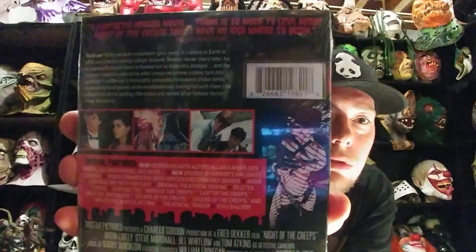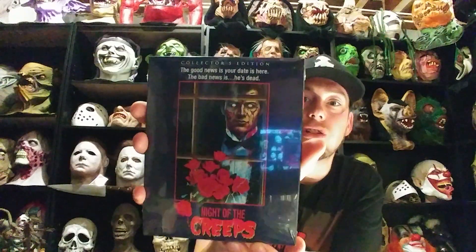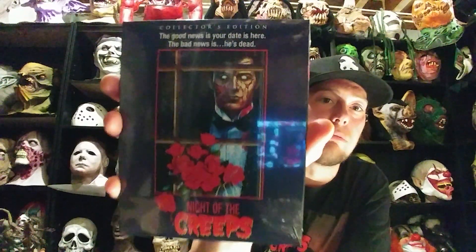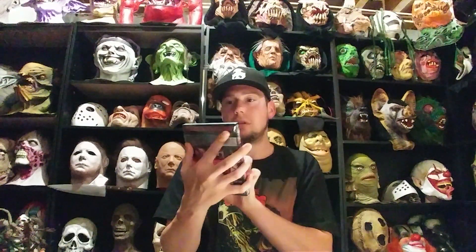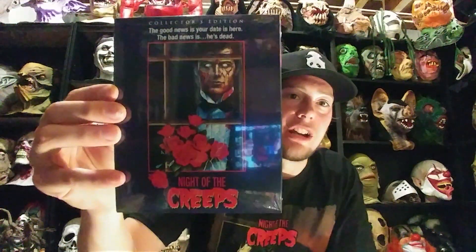Night of the Creeps — very cool. I'm sure it comes with a bunch of extras. Digitally remastered or whatever — I honestly didn't look too much into the movie disc itself, the Blu-ray or whatever. But yeah, pretty cool — another copy of Night of the Creeps.